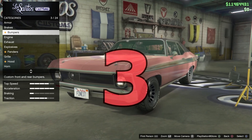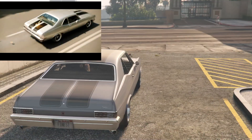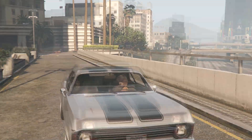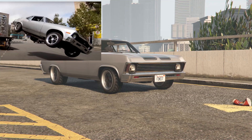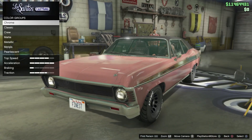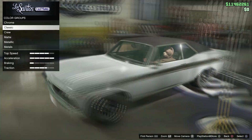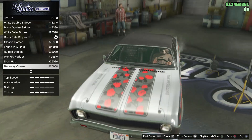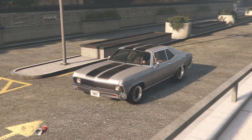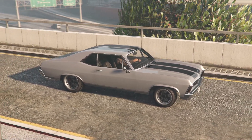Coming in at number 3, the Nova from Fast and Furious 9 — a movie I haven't watched yet. Google images was a bit disappointing here with only a few pictures of the car. But it's very close: the Nova looks very similar to the Vamos in GTA, with similar stripes on the hood, the same color, similar wheels, and a similar bumper. It's striking how well Rockstar got the car to look and handle so similar.